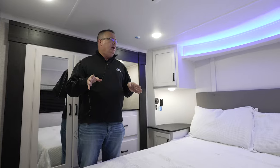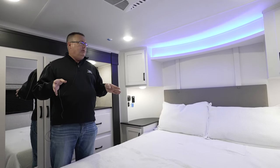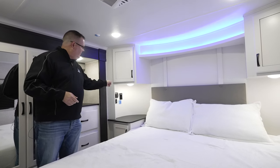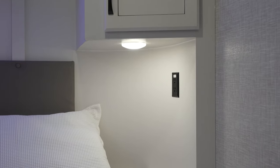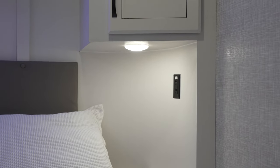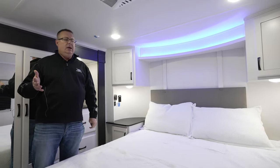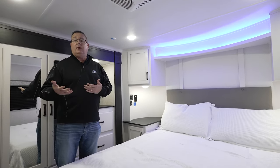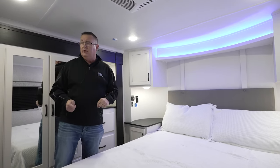We also do a really good job with inverter prep, meaning 12-volt outlets throughout the coach — marked with white stickers. Typically we'll have five to six per coach. These are conveniently located, for example, right by the bed, so customers who need a CPAP machine can easily plug in.